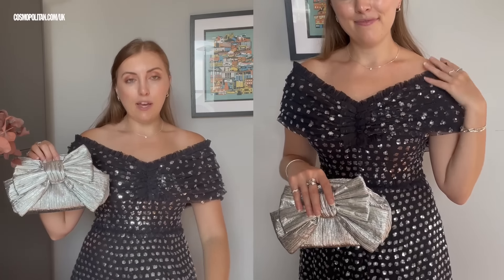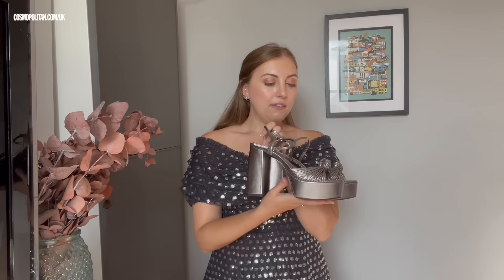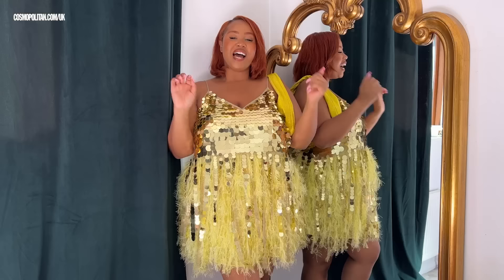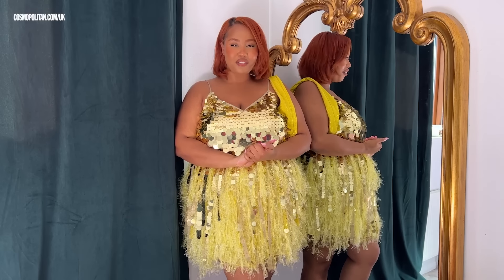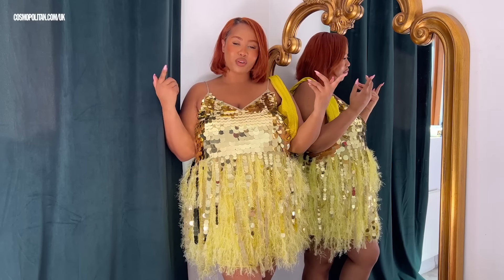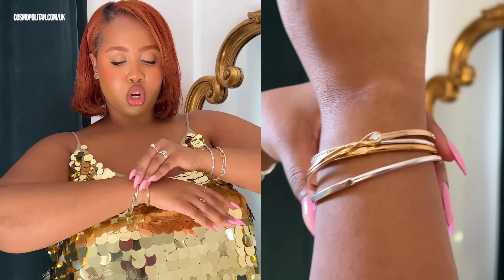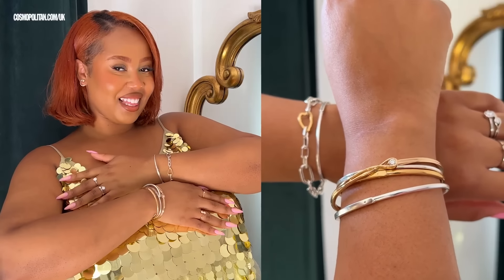In terms of accessories, I am going to be styling this dress with this silver bow clutch bag from Monsoon. It ties in really nicely with the silver accents on this dress, and it's also a great high street dupe for the Loughlin Randall bags. And then on my feet, I'm going to be wearing these Mango silver platform heels — I've worn these before and I know they're super comfy, so I'll be able to dance the night away, no problem. All I need to do is find some perfect Pandora pieces to finish this look, and then we're ready to head out.